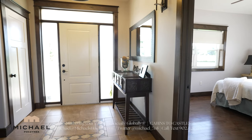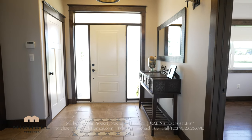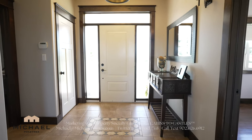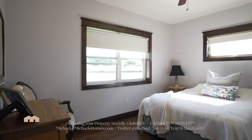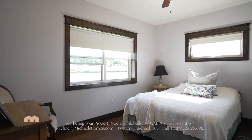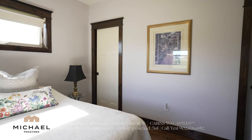Coming through the front door we have a bedroom to our left and right, a closet, and a beautiful ceramic floor with a mosaic, and stairs leading to the finished basement. Bedroom number one to the left as we walk in has beautiful large windows, a piano window, and a closet to my right.